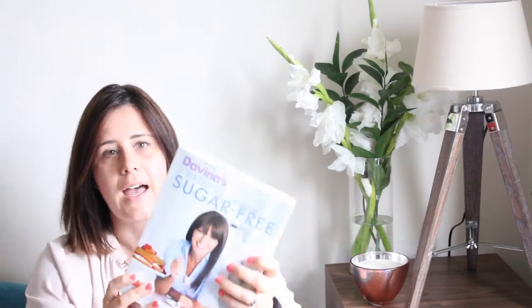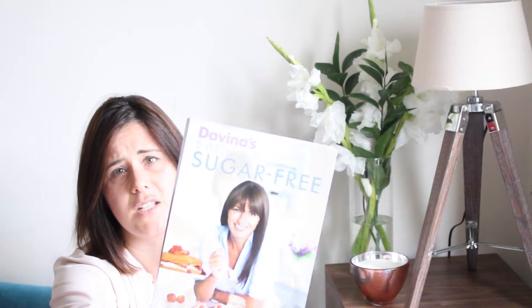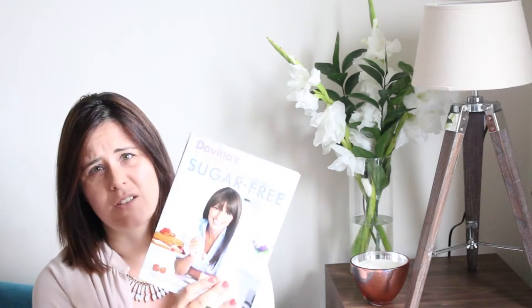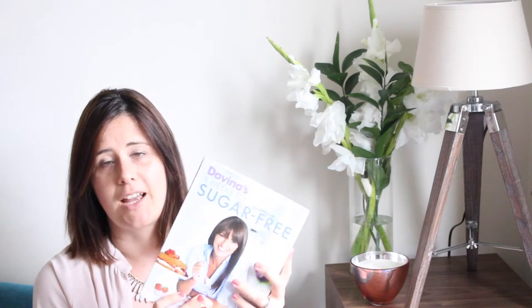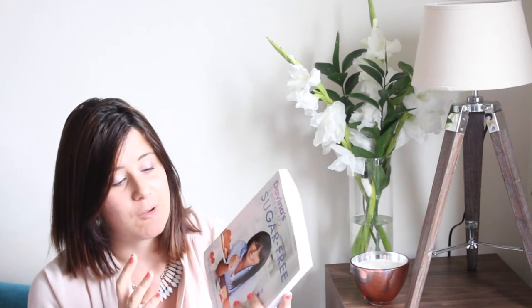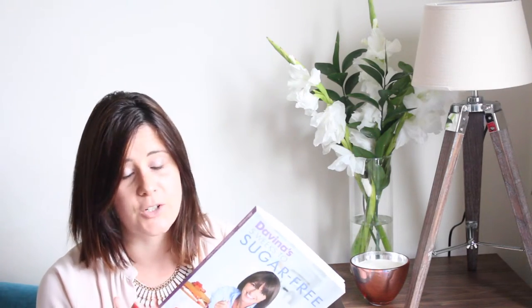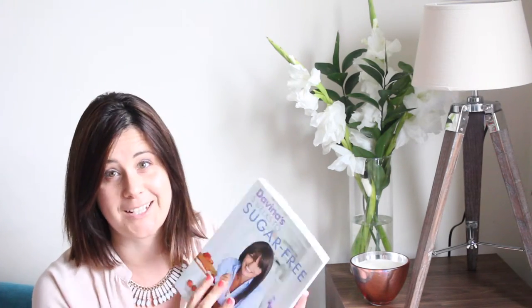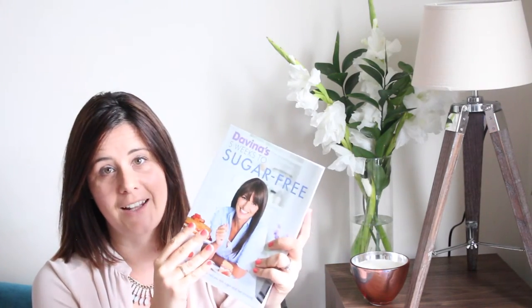The second cookbook is Davina's Five Weeks to Sugar Free. It's not brand new — I think she brought it out at the beginning of 2015. I was aware of it but thought I didn't need another sugar-free cookbook. Then a few weeks ago a friend baked cupcakes from her recipe and they were amazing — sugar-free but made with maple syrup, and she used buckwheat flour rather than normal flour. They were absolutely delicious, which inspired me to buy the book.